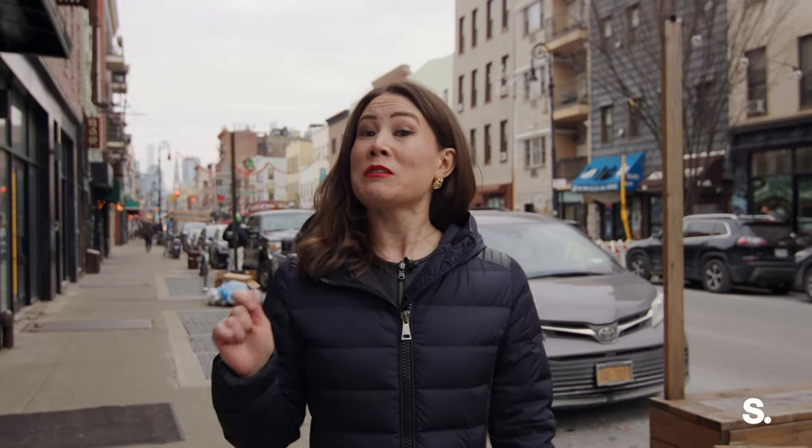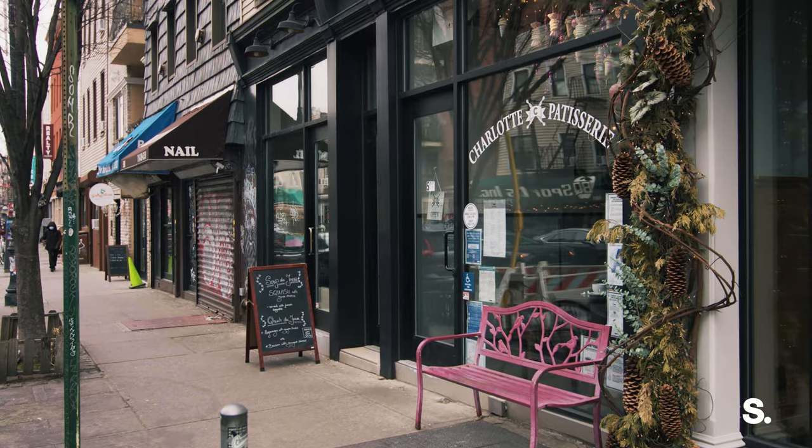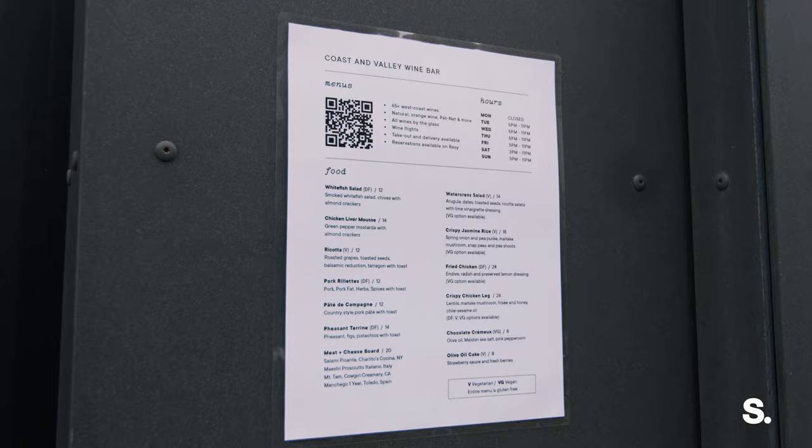868 Lorimer spans a whole block — Lorimer on the front on McCarran Park to Manhattan Ave on the back. You've got an entrance on Manhattan Avenue and the G train at the end of your street so you can get wherever you need to go. This is an awesome neighborhood street with Charlotte's Patisserie, Bon Appetit, Coast Valley Wine Bar, Chillon Famous Foods — name whatever you want, you got it, it's here.